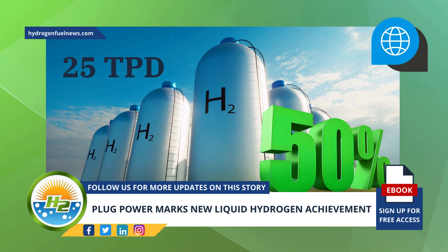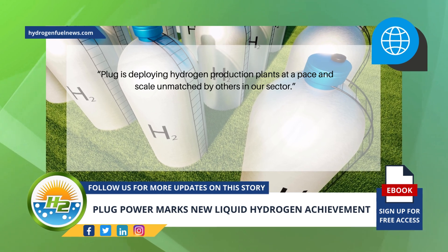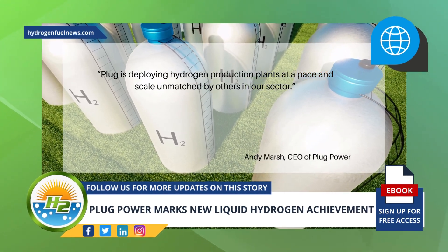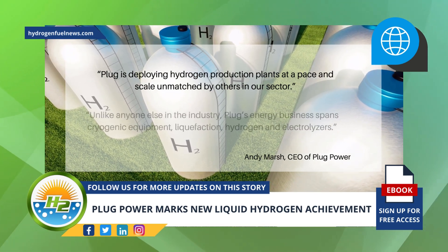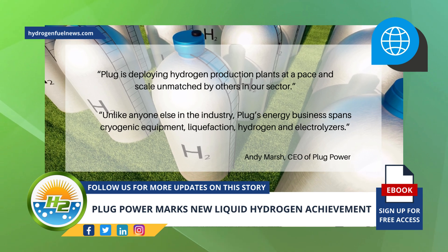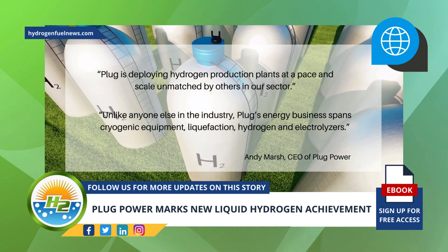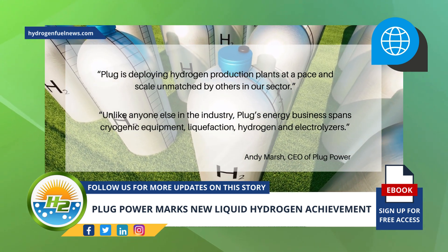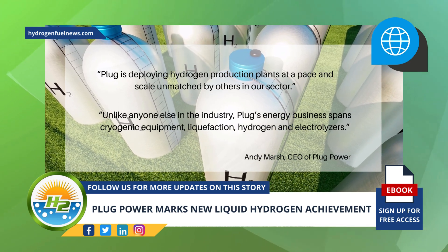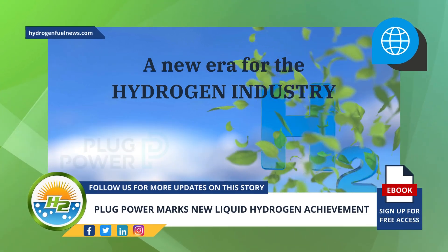This achievement makes Plug a true leader in its field in the United States. "Plug is deploying hydrogen production plants at a pace and scale unmatched by others in our sector," said Andy Marsh, CEO of Plug Power. "Unlike anyone else in the industry, Plug's energy business spans cryogenic equipment, liquefaction, hydrogen, and electrolyzers," added Marsh. "Proving the viability of these solutions, a goal previously only within the reach of traditional industrial gas companies, signals a new era for the hydrogen industry led by Plug."